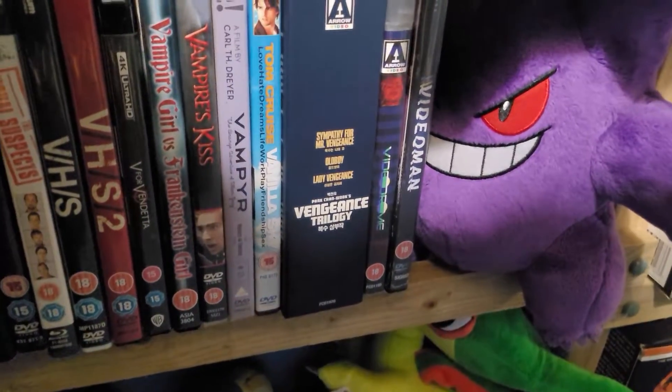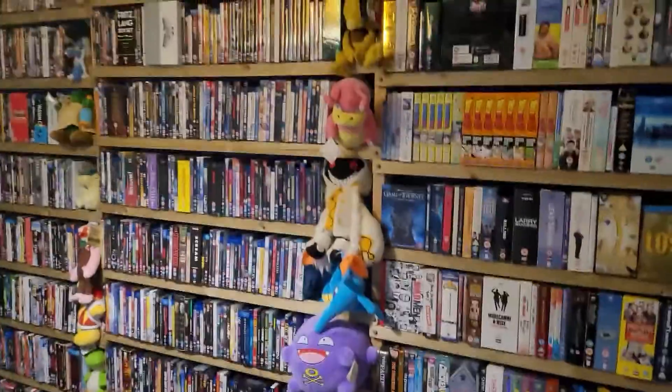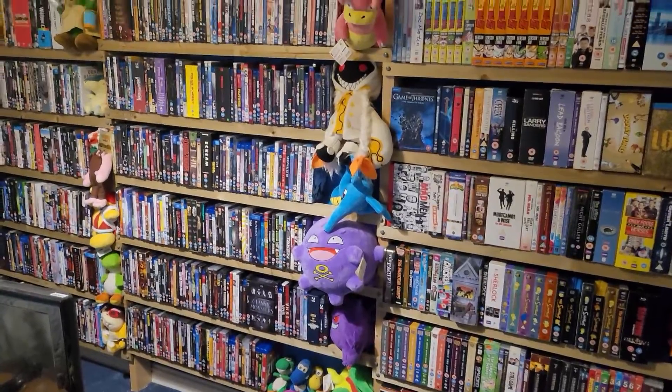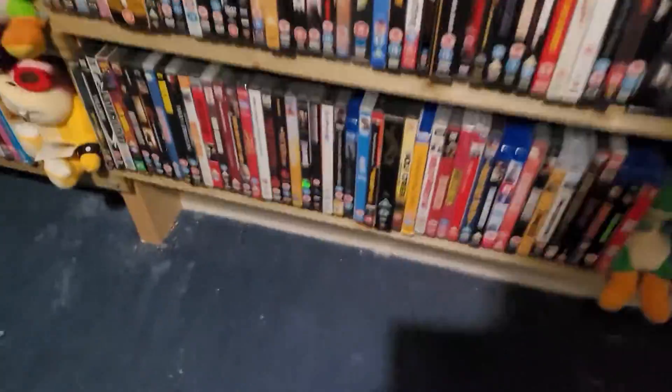And then we've got some South Korean movies with the Vengeance Trilogy — I've still not seen any of them. Of all this collection, I've probably watched 40 to 50 percent of it. It's a lot — enough to keep me busy till rapture.